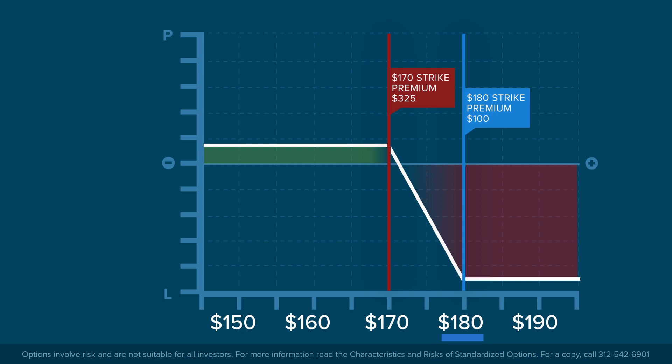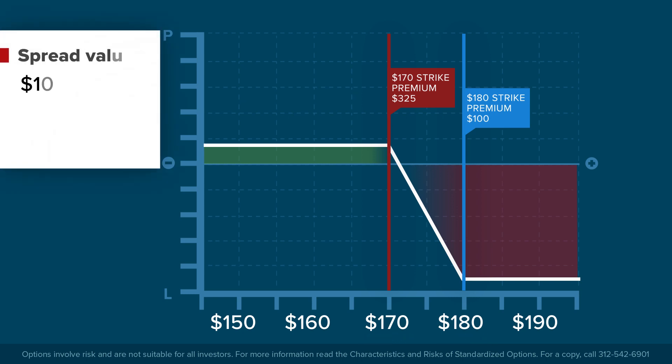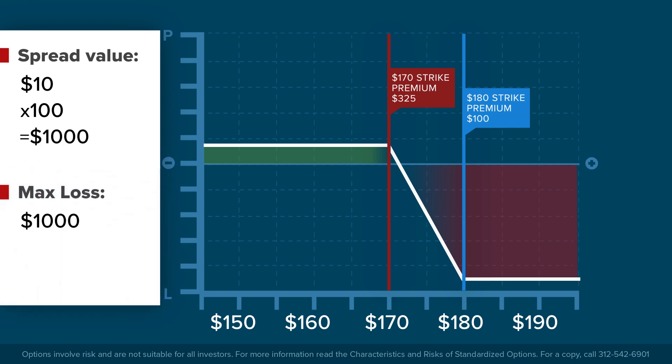The distance between the higher and lower strike prices is $10, and since each option contract represents 100 shares, that's worth $1,000. Since the investor received $225 to make the trade, the maximum loss the investor could face is slightly less, or $775, and would occur at the upper strike price.